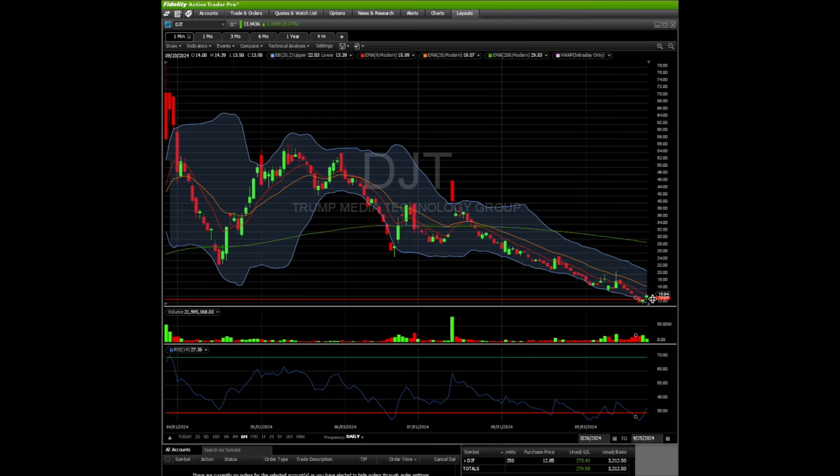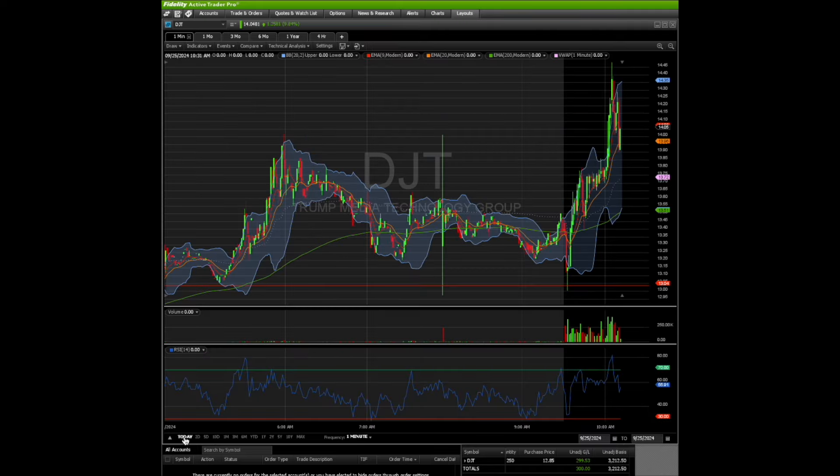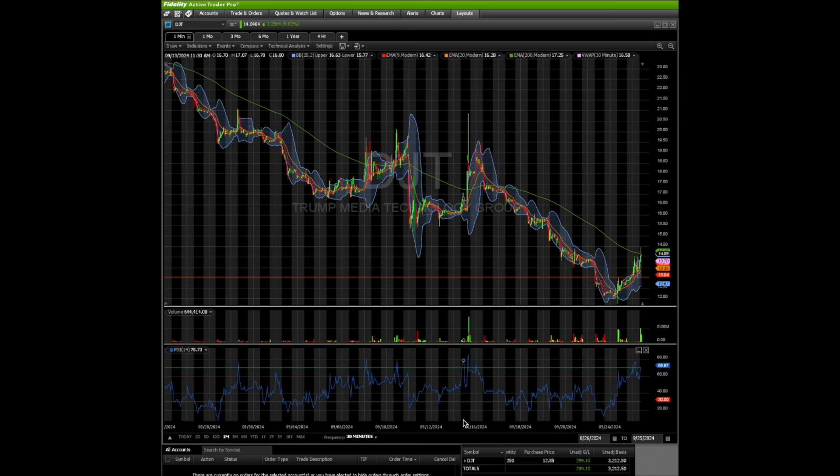It's sold all the way down to about $11.90, so we're going to zoom in to give you an idea of how much it's sold off. This is purely a speculative play. When you look at DJT, it doesn't really have any fundamentals — it doesn't make money as a company and has been losing money every single earnings. So this is really an election play.